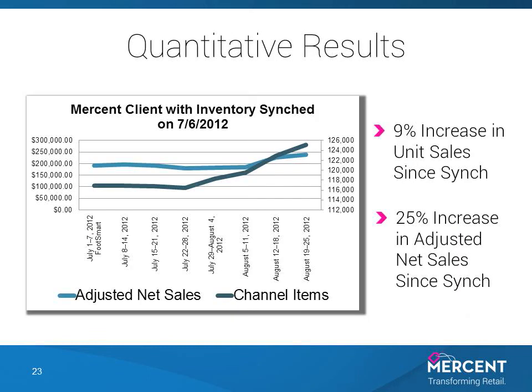So what does this mean in the real world? We enabled this inventory syncing for one of our clients back on July 7th, and since the sync was set up they've seen a 9% increase in unit sales and a 25% increase in adjusted net sales.